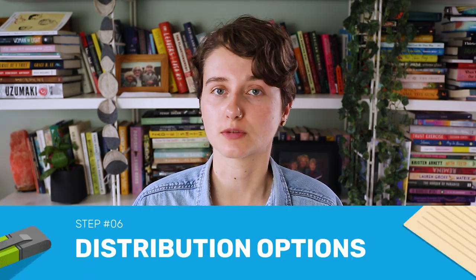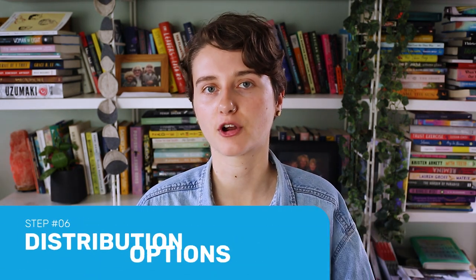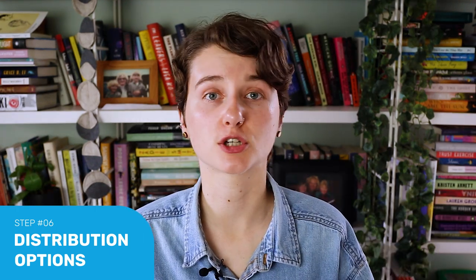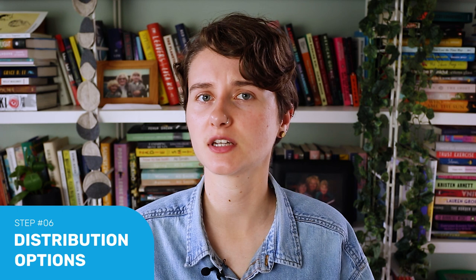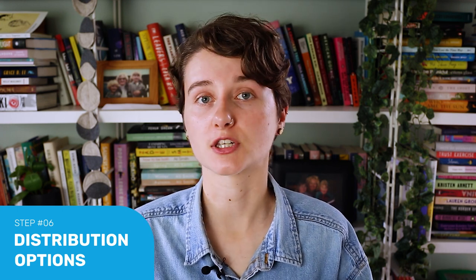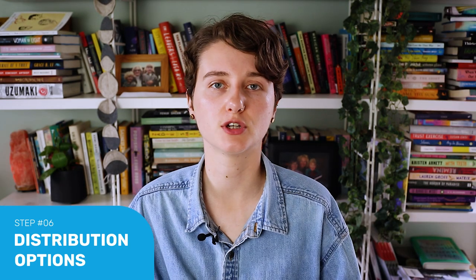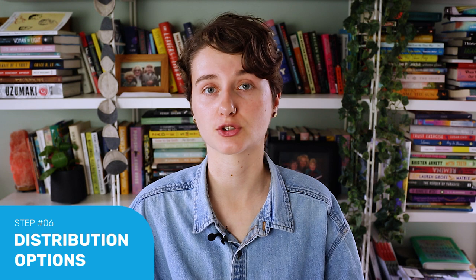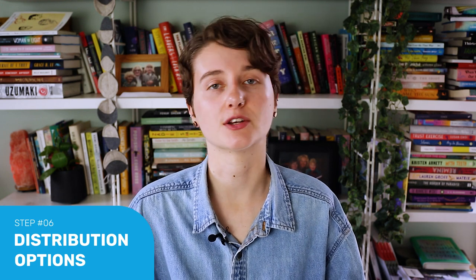Step six is to look at your distribution options. Now it's time to figure out how you're going to share and distribute your book. Do you want print or ebook? Print on demand or bulk? Which printing company and distribution channels are you going to use? Ebook gives you the chance to reach a wider audience at a lower cost, makes your books easier to buy, and makes your books easier to interact with.